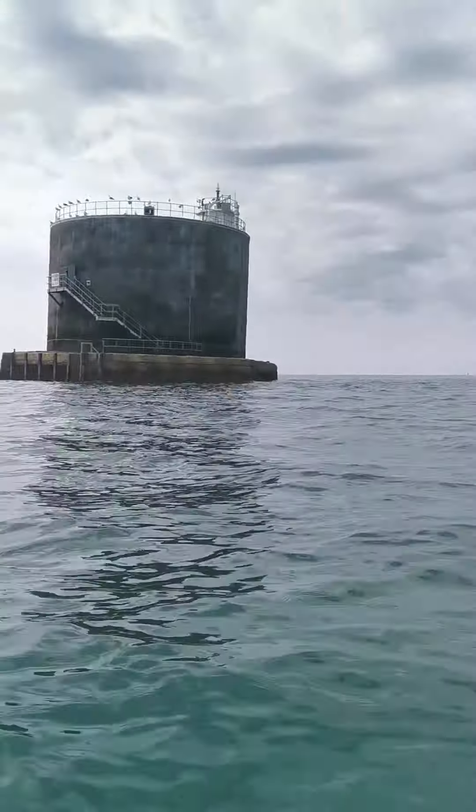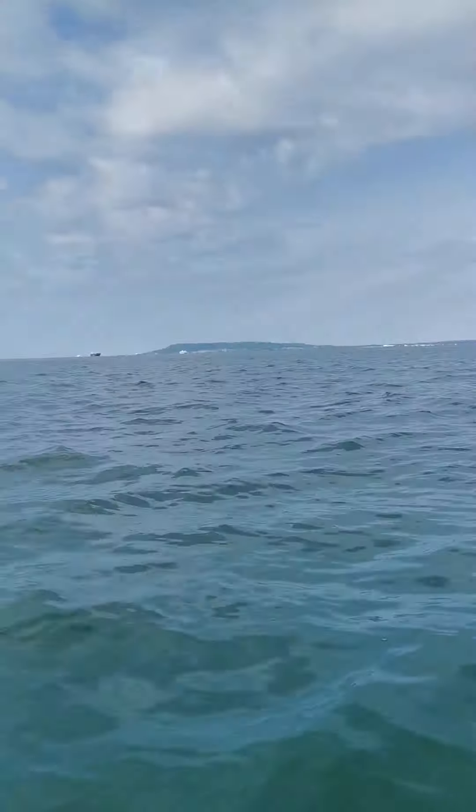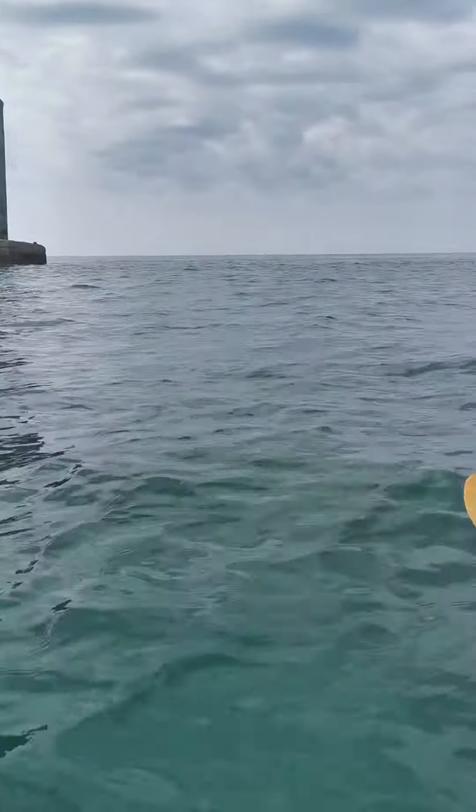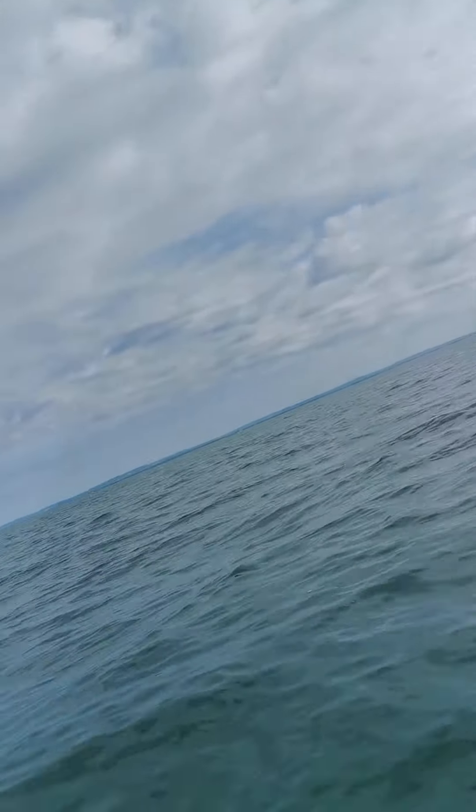This is a particularly exciting spot — I've always seen it from afar but never quite made it here. Today's a good day because it is calm, though there's a bit of chop, even on a neap tide at a gentle, pretty high, pretty calm time of the tide. There's home over there, about seven and a half miles away.